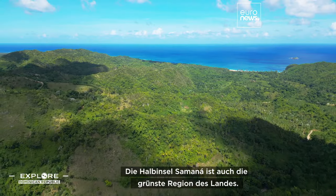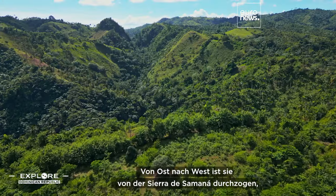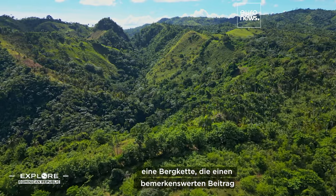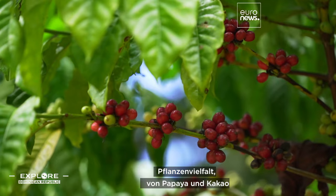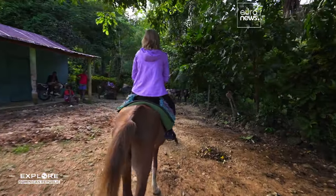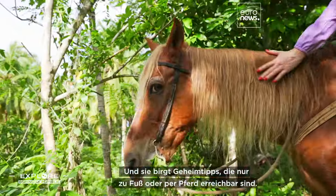The Samaná Peninsula is also the greenest region of the country. It's crisscrossed from east to west by the Sierra de Samaná, a mountain range that makes a remarkable contribution to the region's charm. Its slopes are home to an astonishing variety of lush vegetation, from papaya and cocoa to mango and coffee trees. And two unbelievable hidden gems, reachable only by foot or on horseback.